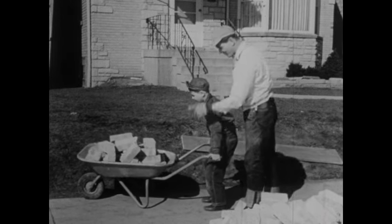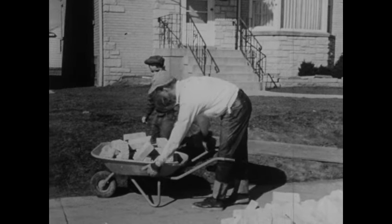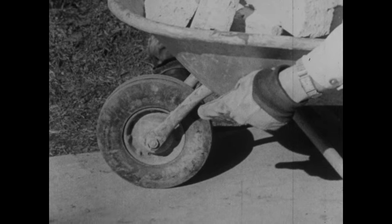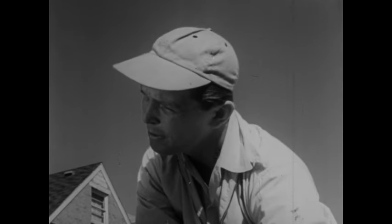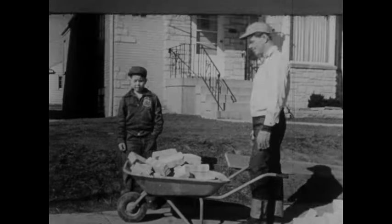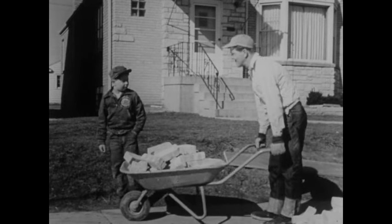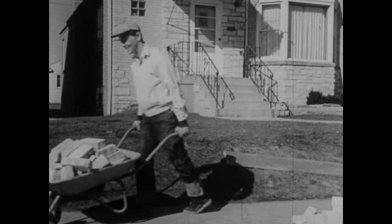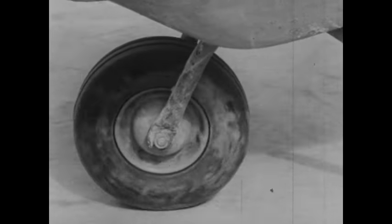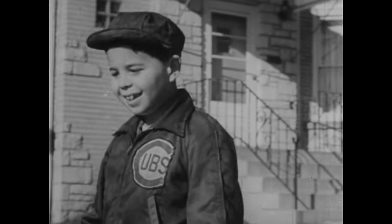The wheelbarrow makes it easier to lift the bricks because of the way it's made: the long handles, the place for the bricks, and the wheel touching the ground. The wheelbarrow is a kind of lever. Levers help make work easier. And see how easy it is to move the load of bricks along. It's easier to roll something along than to drag it along. Yes, the wheelbarrow is a good helper.